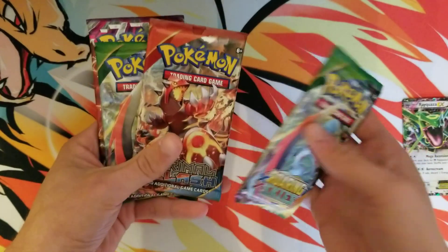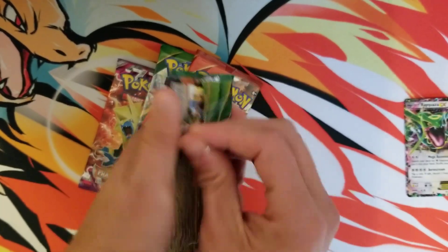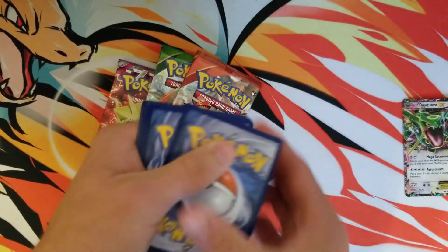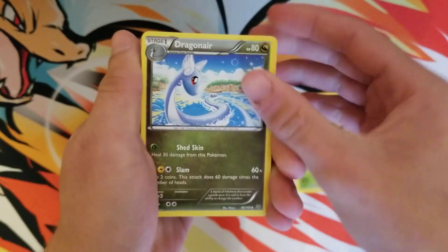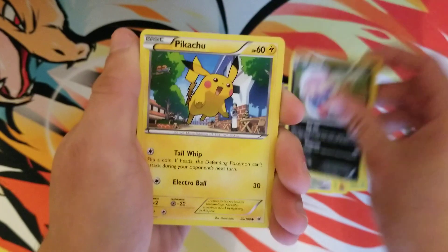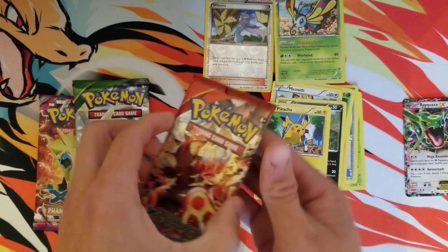So we got a Roaring Skies, Primal Clash, Roaring Skies, and a Phantom Forces. I wanted to take a little quick break from Cosmic Eclipse. I do enjoy opening any type of Pokemon booster pack. I always enjoy going back in time and opening up some older stuff — even though this isn't that old, just a couple years old.